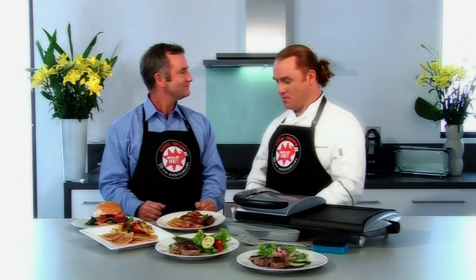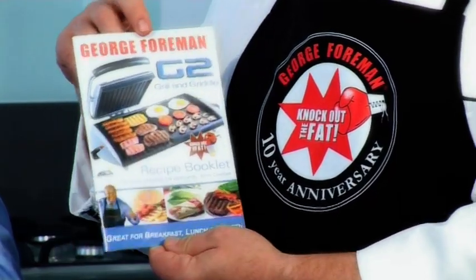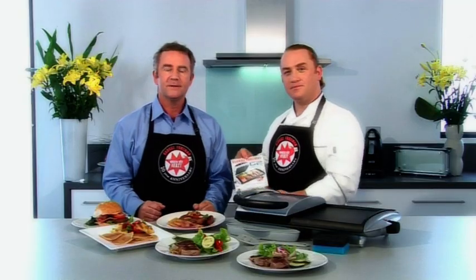Adrian, thanks as ever for some delicious recipe ideas. You're welcome, Jim. And you can find them all in the grill and griddle recipe book. So don't forget, whether it's a big breakfast, a quick and easy lunch or a delicious dinner, you can do it all with a George. The George Foreman Grill and Griddle, brought to you only by Sultan.